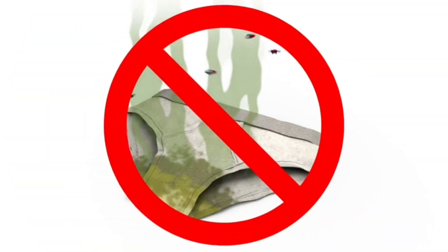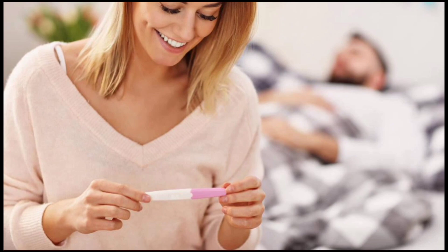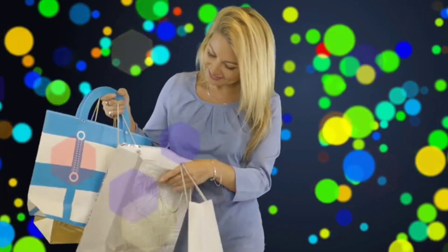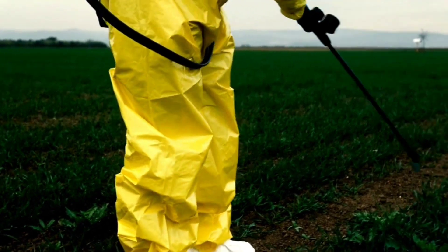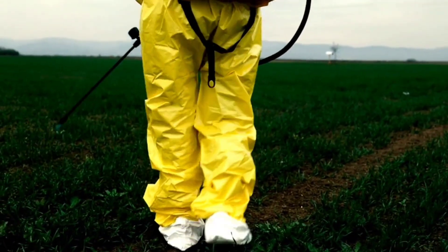Technical solutions: mosquito repellent devices. There are electrical devices that emit loud sound waves that disturb mosquitoes and drive them away from the place. Yellow LED lights are also useful, as these lights do not attract mosquitoes like regular lights do.